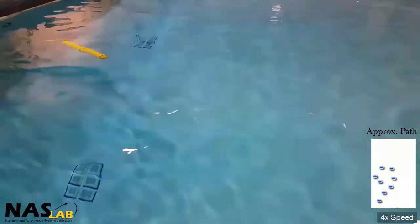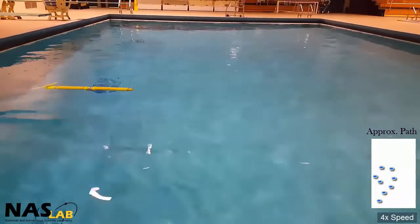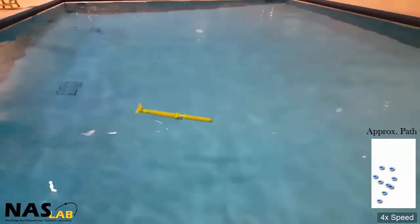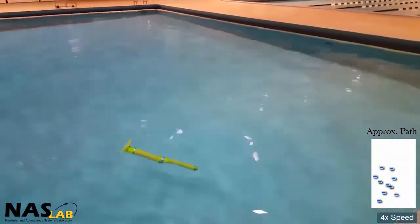Utilizing these maneuvers in a motion control toolbox provides the opportunity for underwater gliders to conduct higher autonomy maneuvers where optimal path planning is required to adapt to dynamic environments.